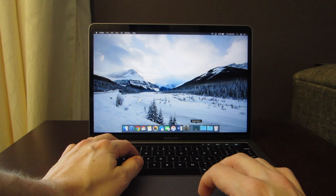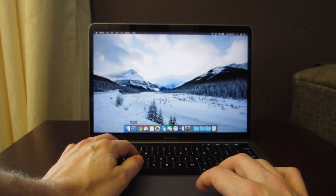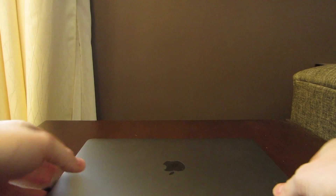That was a quick look at a few games running on the new 13-inch MacBook Pro with Touch Bar. If you'd like to see some other games, leave a comment and let me know what you'd like to see. Thanks for watching.